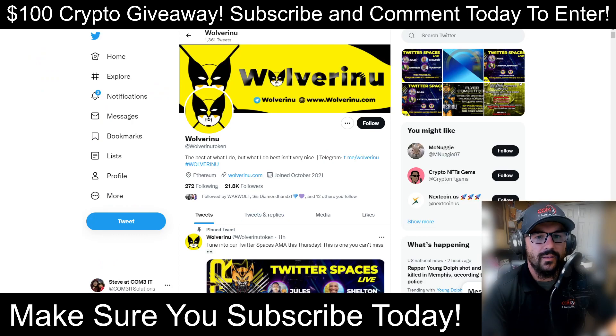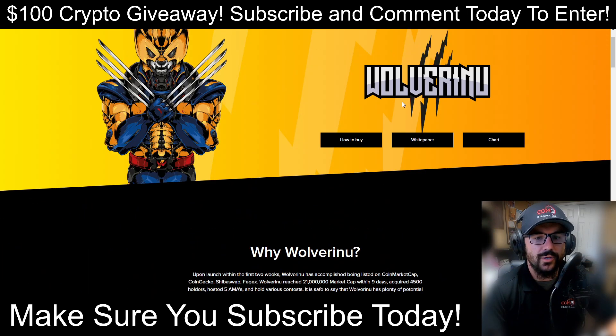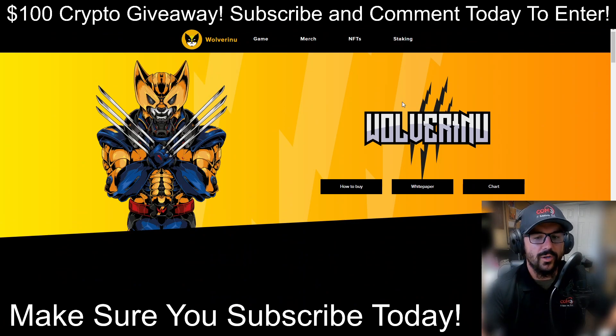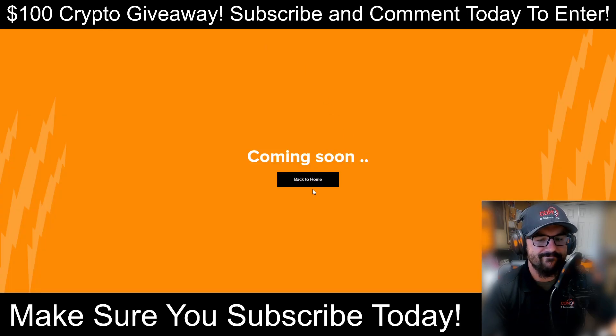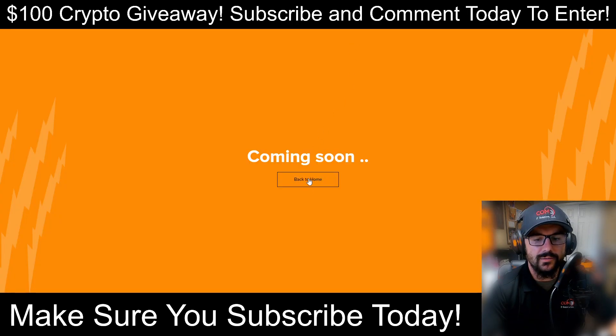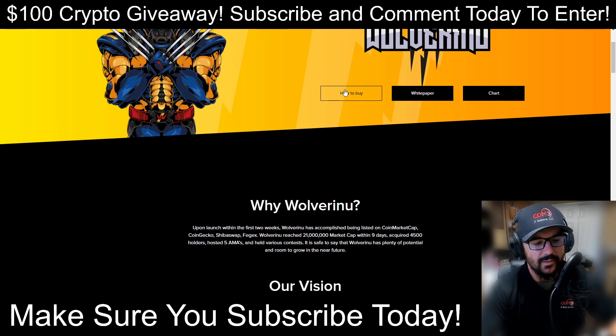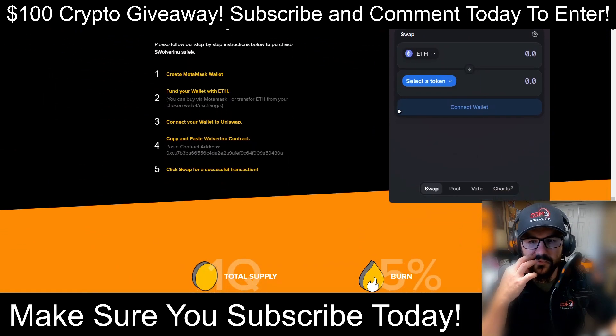First, let's take a look at their webpage. It looks like a well-composed page — not a cheesy one. They have sections for game, merch, NFTs, and staking. Clicking on each: game is coming soon, merch coming soon, NFTs coming soon, and staking coming soon. So it doesn't look like they're doing any gaming or anything yet. The 'how to buy' section takes you to their instructions, which makes sense.